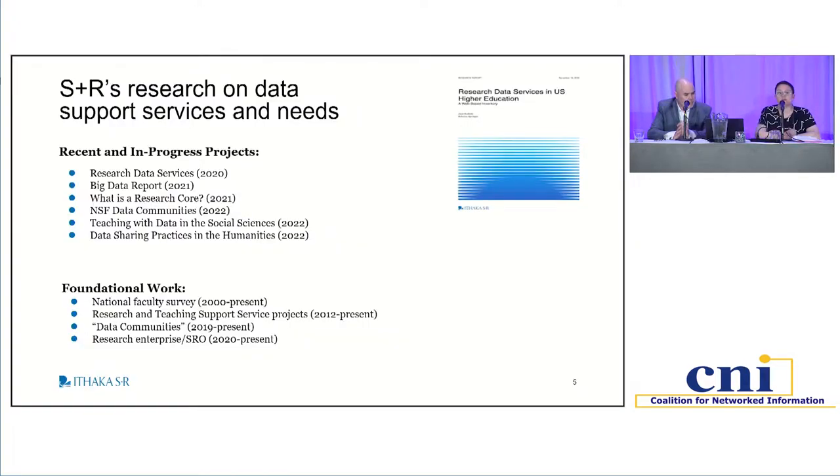In terms of how we've been approaching this issue at Ithaca S+R — for those who may not be familiar, we are a not-for-profit research organization that specializes on issues related to information and technology practices — data support services and the needs of researchers is an issue we've been tracking for a number of years. We did an inventory of research data services in the U.S. published in 2020, and we just came up with a report on researchers' needs related to big data, which are the two reports we'll be focusing on today. We also did an issue brief on research cores and have an ongoing project on data communities funded by NSF.